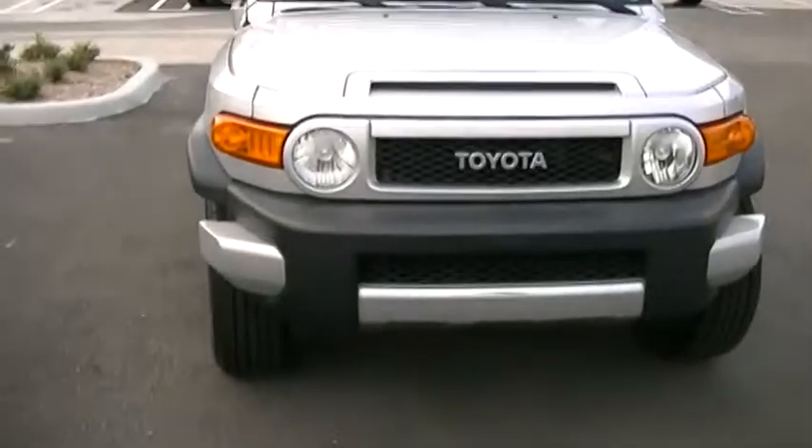Looking inside, the headliner is in great shape — no tears, no rips anywhere. This is the center console, the instrument panel, the odometer. This car is ready for the beach.